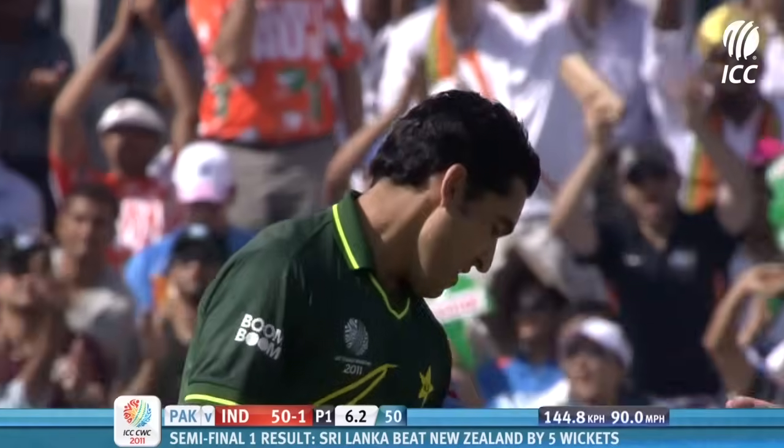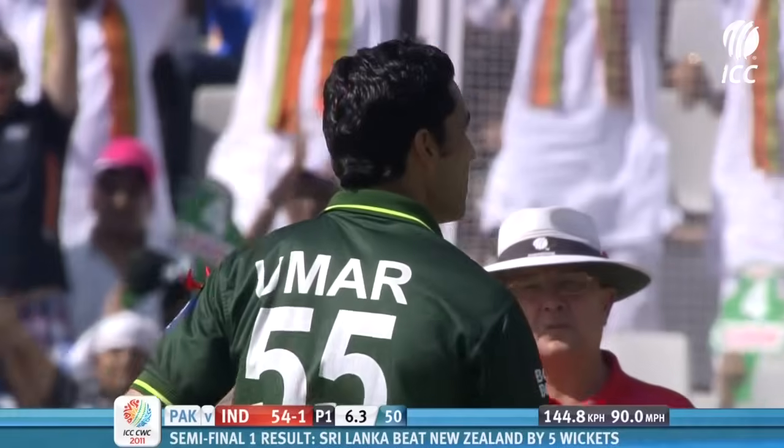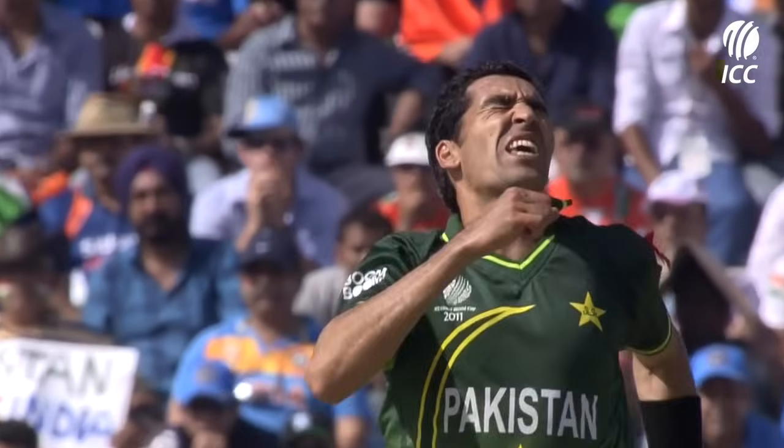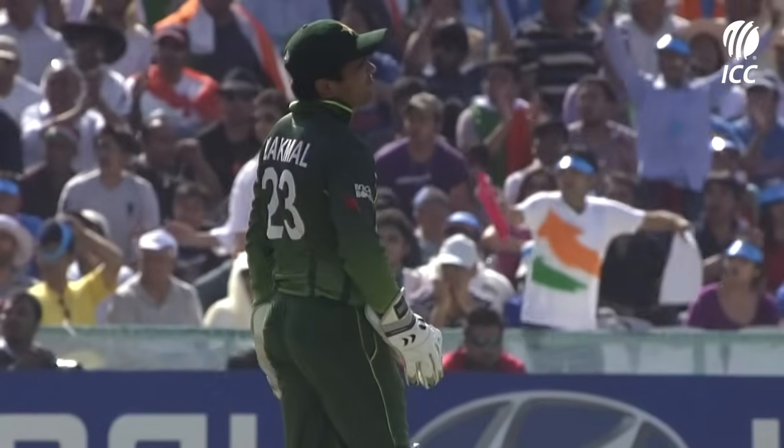He's gone fine, that's going to be four. Crowd comes alive yet again. Behind square, in front of square and fine leg. I don't think that's exactly where he intended — a fine edge down to fine leg for a four.